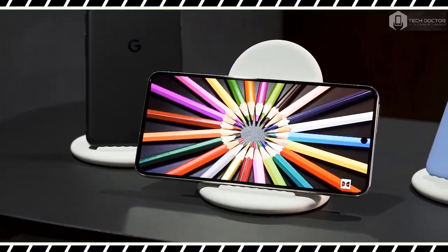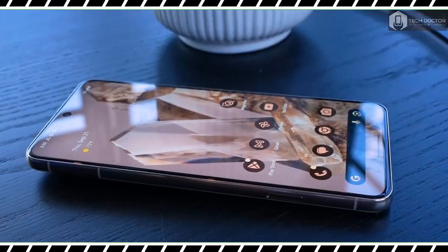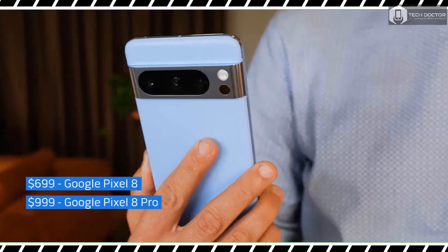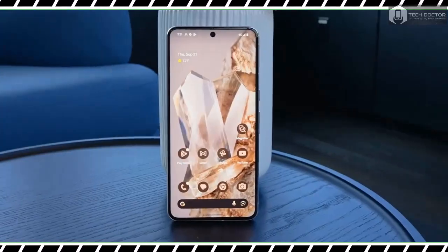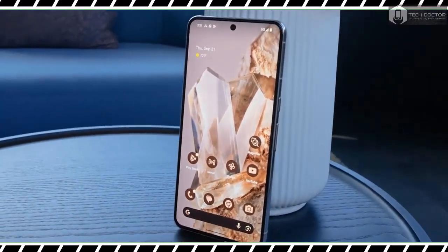Overall, the Pixel 8 and 8 Pro offer a combination of features that feel entirely new — like the temperature sensor — and upgrades to existing offerings like Call Screen. The question is whether these upgrades will actually feel useful and make the new phones worth their higher prices.